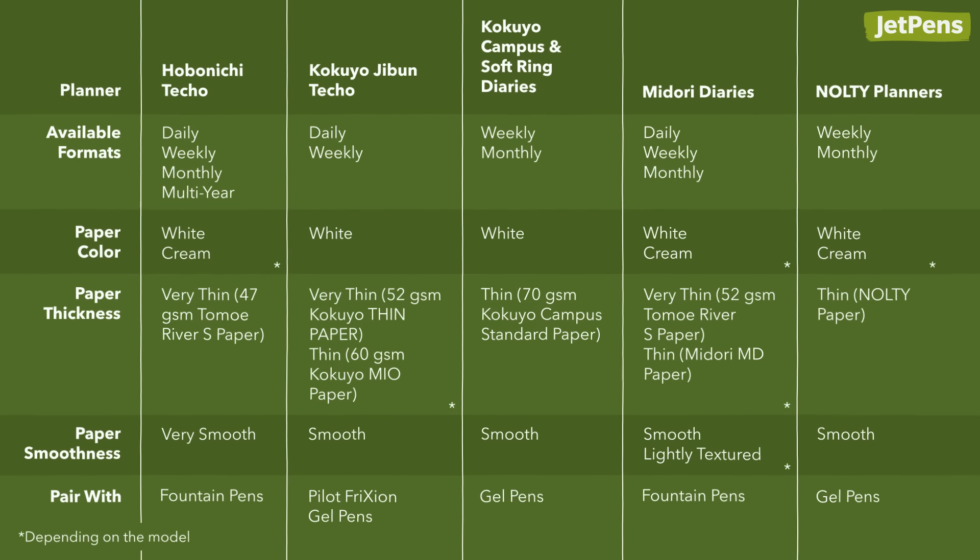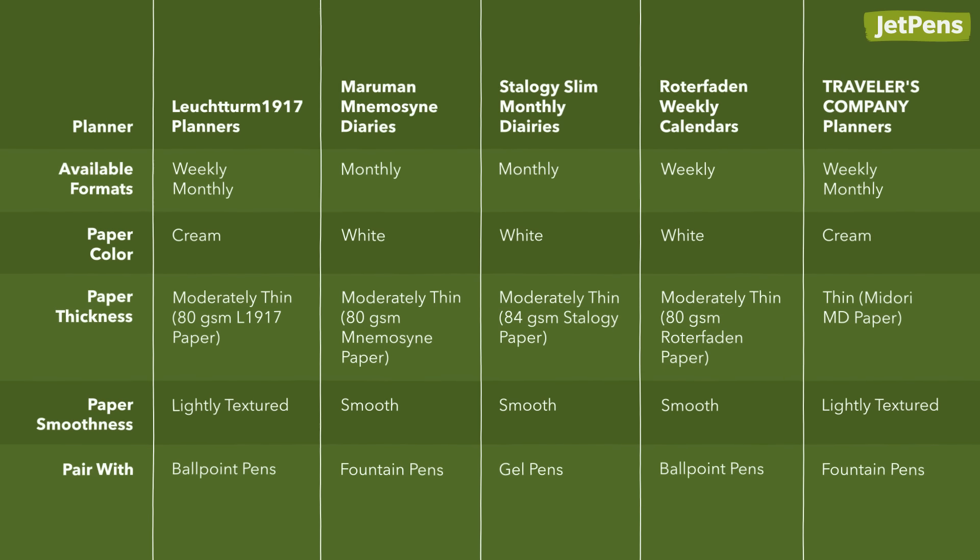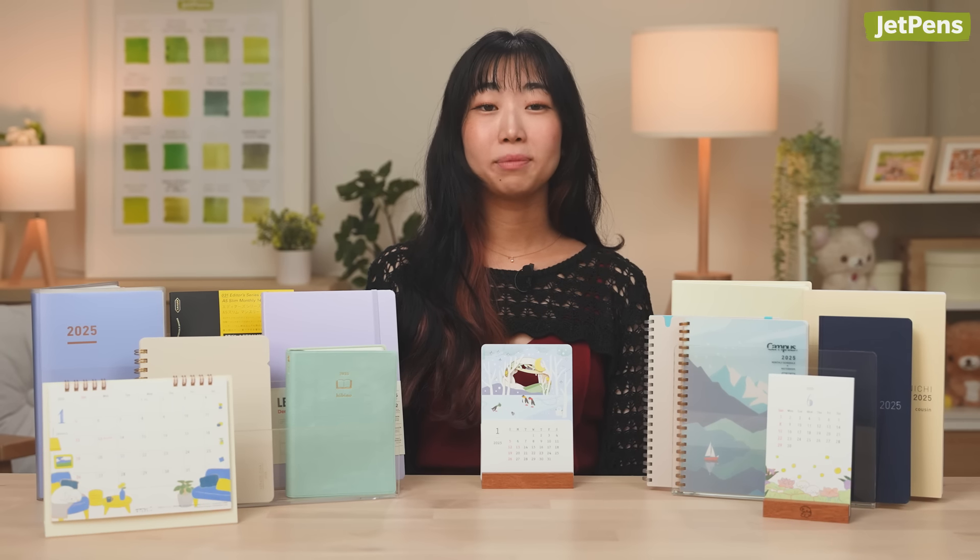Those are all the dated planners we'll be carrying for 2025. Leave a comment letting us know which planner you're going to be using next year. And if you'd like to see these formats in more detail, check out our best planners guide linked in the card. Thanks for watching!